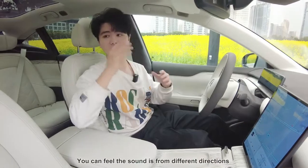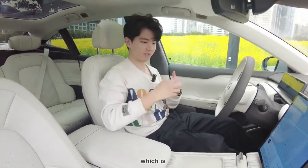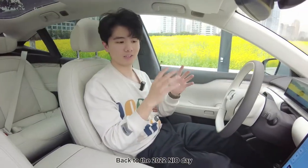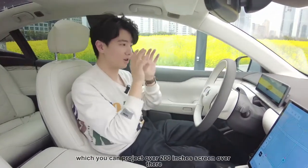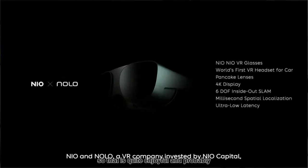That is really impressive — such a good sound system. We definitely need some good music and also to watch a movie in here. You can feel the sounds from different directions — it's actually moving from far to near, which is a pretty three-dimensional feeling. Back at the 2022 NIO Day, NIO launched VR air glasses which can project over a 200-inch screen, so that is quite enjoyable — you could probably stay in the car until midnight.